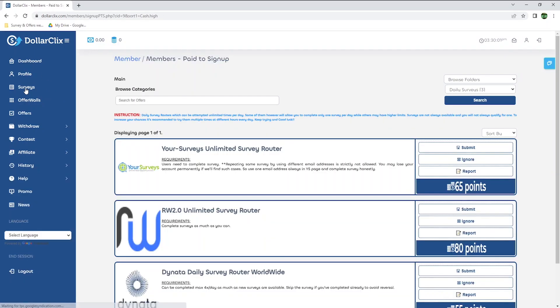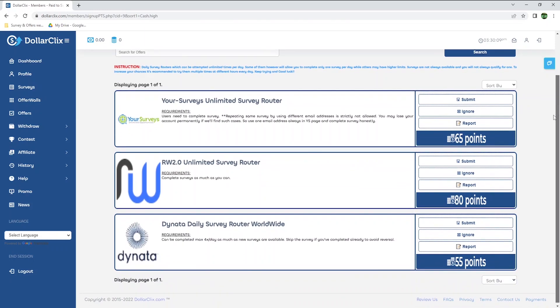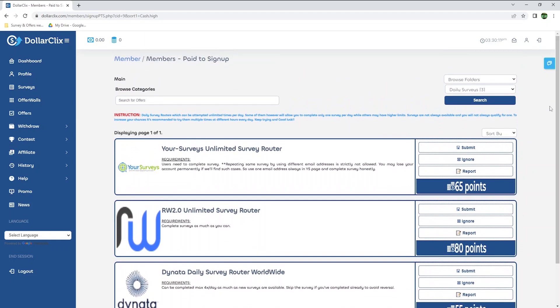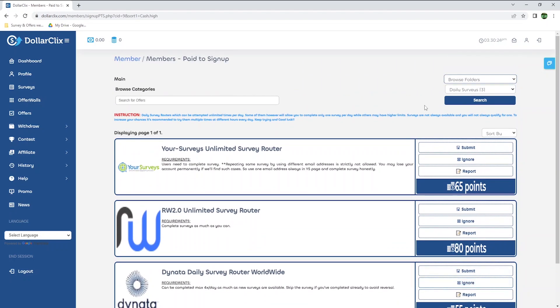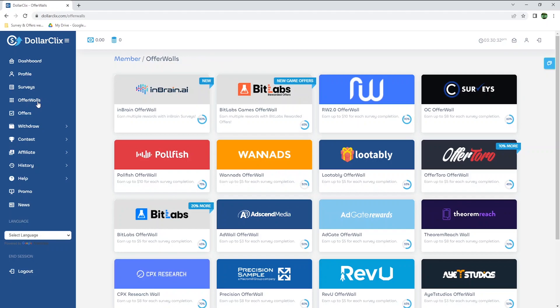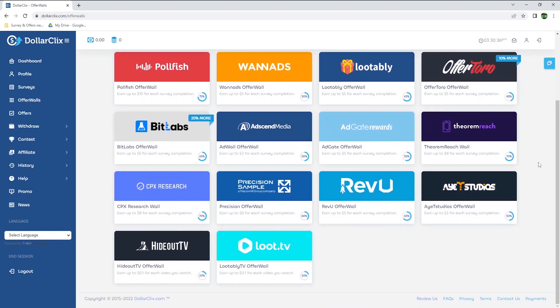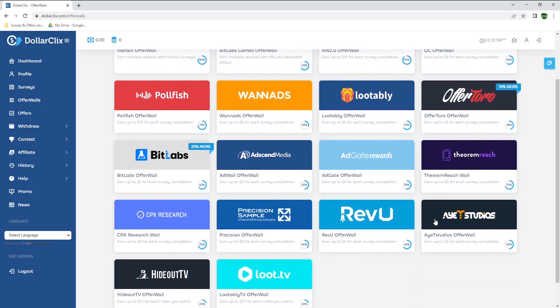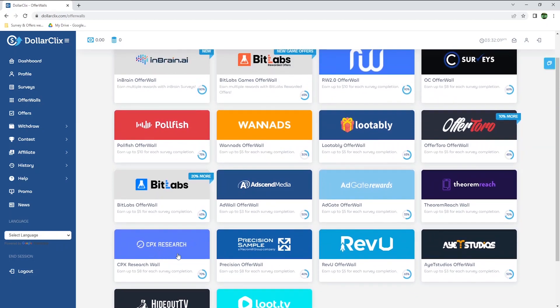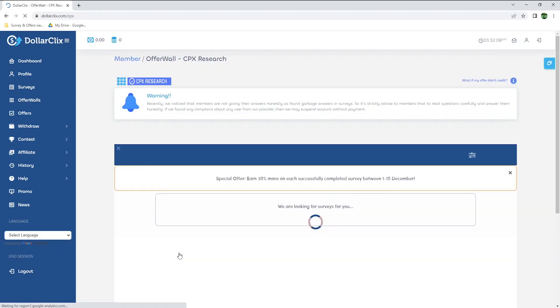To earn from this website, you can start by going to surveys, but I personally don't find this section very interesting, as they don't have many options and the earnings seem quite low on average. My advice is to go directly to the offerwalls section. In here, you have a huge list of 16 different offerwalls to choose from, and you will be able to earn by completing surveys or offers, such as installing apps, playing games, watching videos, and much more. For surveys, I usually recommend CPX Research, as it's the one that usually pays me the most.